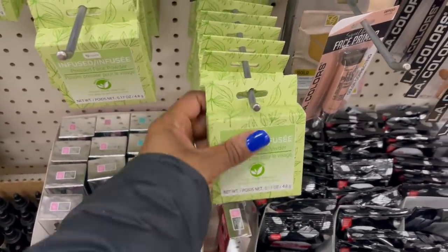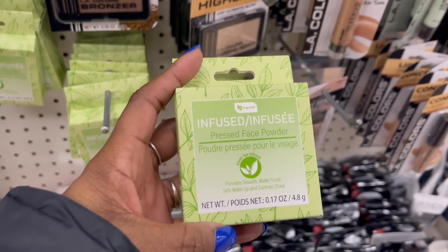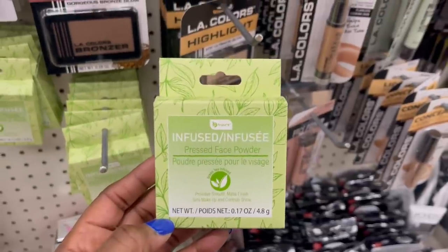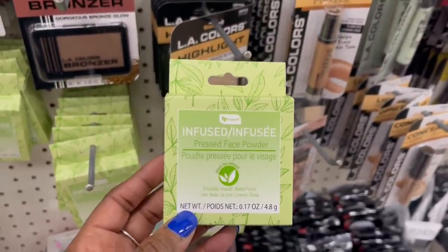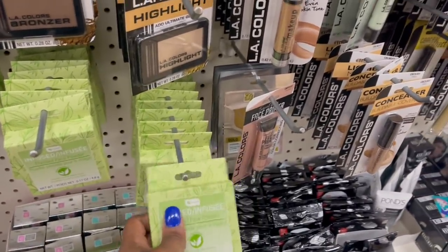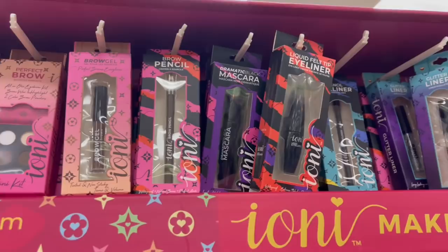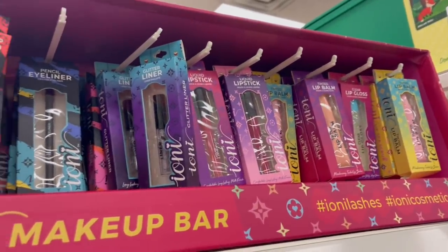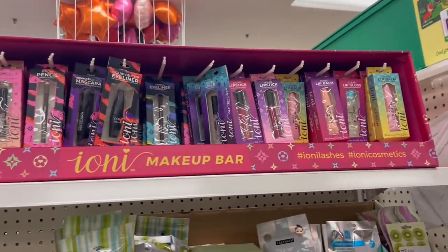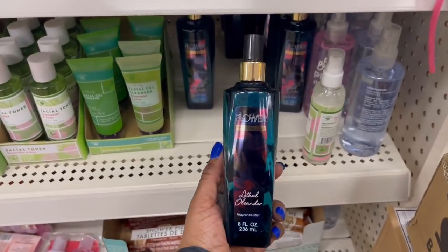Look what b.color has going on — a pressed face powder! Green tea infused, provides a smooth matte finish. Be Pure is cutting up — they have ionizing products: face highlighter and bronzer, brow liner, lipstick, lip balm, gloss, mascara, and primer. Y'all, this whole section — you could do your whole face right here!